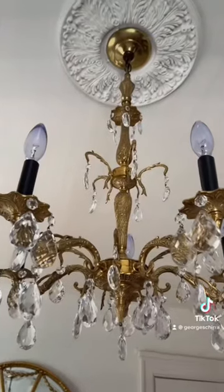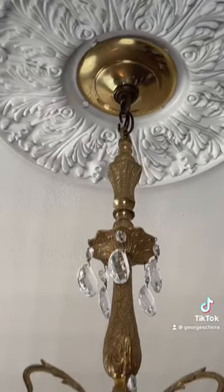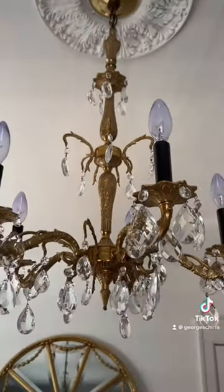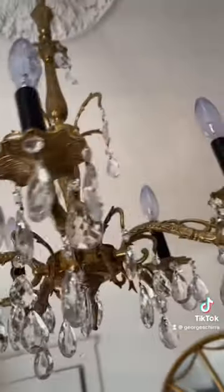I added a ceiling medallion to continue the drama, as well as a brass extension to give the chandelier some length. This is actually an island chandelier in my closet. The candle sleeves are painted black and I added all the crystals to give it a finishing touch.